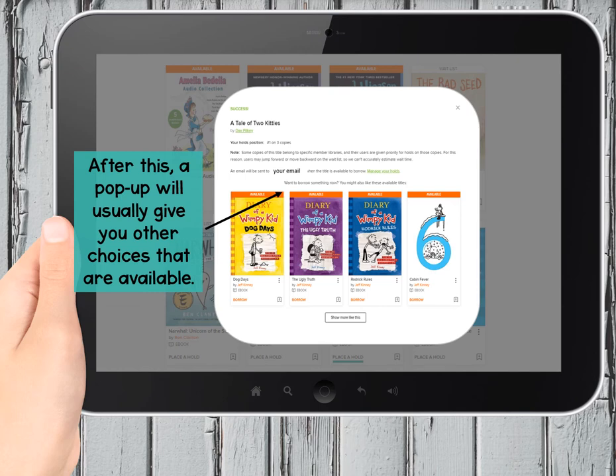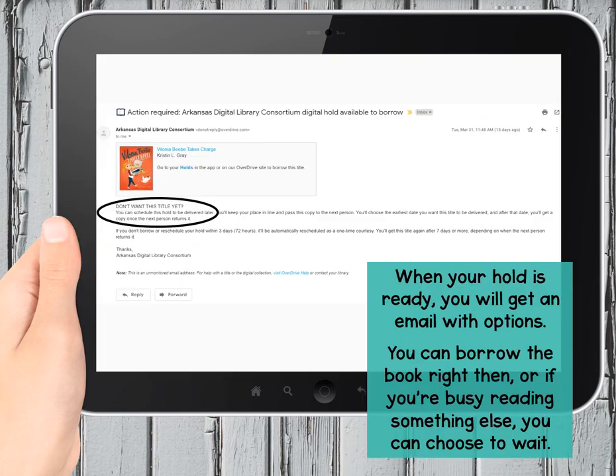Something else that's nice: the library will share other book choices that are available, so you can still find a book to read while you're waiting. When your parent gets an email that it's your turn to borrow the book, you can decide if you still want to borrow it right away, or if you've changed your mind, or maybe you're trying to finish up a different book. You can do all of those things from the email links.